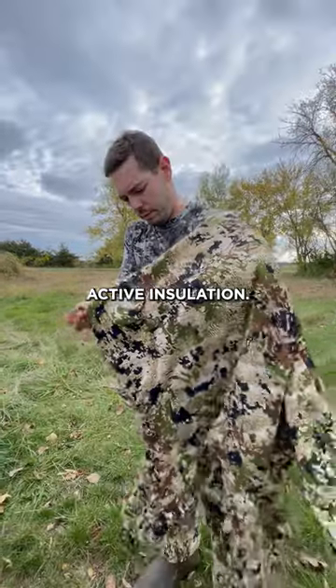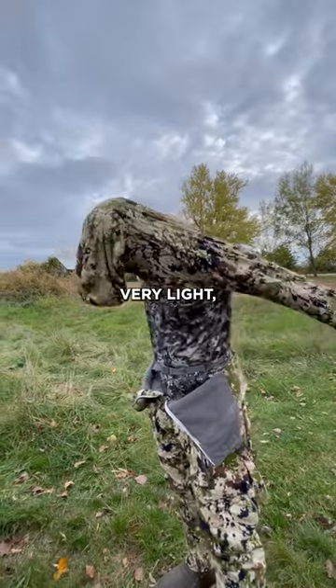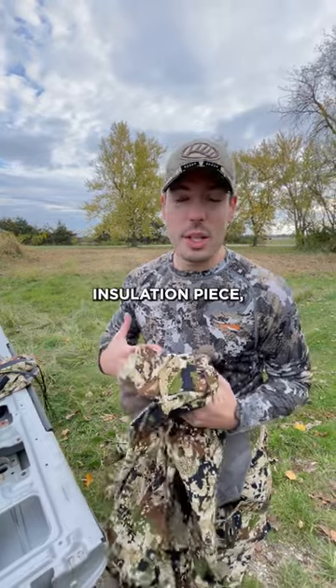The slogan is active insulation. They've got Primaloft Evolve. It's very, very light, super soft fleece, but the key is that it has breathability in it. So even though it's an insulation piece,